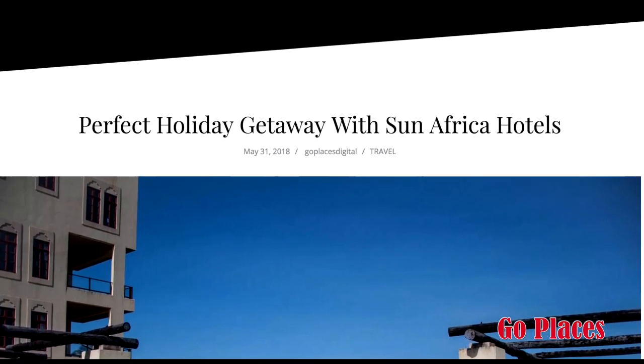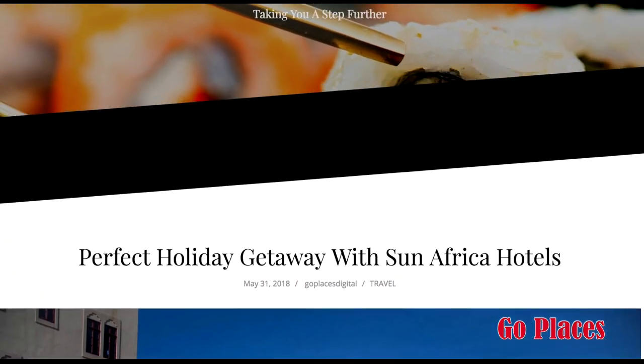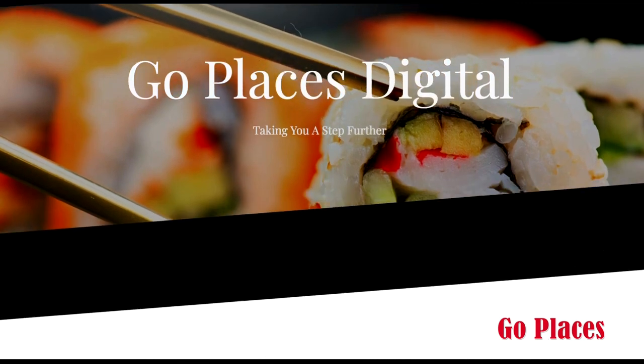From the day we started San Africa, Go Places has always been there. We really appreciate Go Places — they've been there, they've grown with us, and they've helped us grow. You need a media partner like this to bring you up. Whenever there's something happening, Go Places has always made sure San Africa is there. In their magazines, they make sure San Africa has the best spots. Anything happening in the industry which they think needs our participation, they make sure we are there and give us a lot of support. We really thank Go Places for the support they've given us, and we look forward to growing with them as well. Go Places is growing, San Africa is growing — we are growing together.